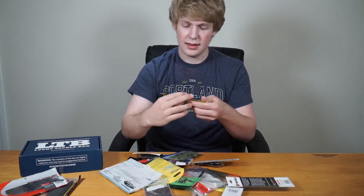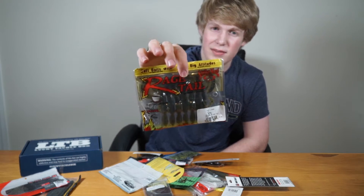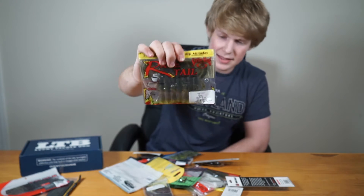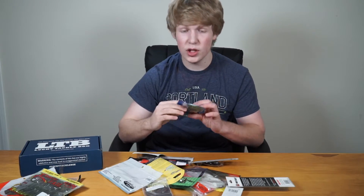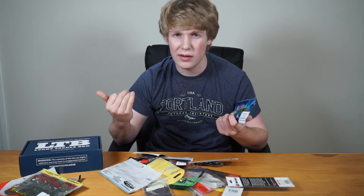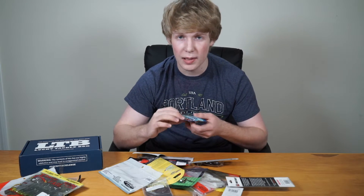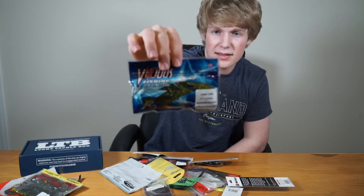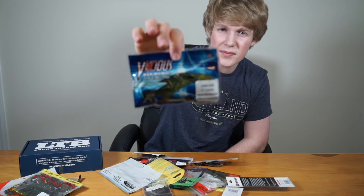Next are the Rage Tail Lizards — these work really well Texas rigged, or you can put them on jigs. They're coffee scented. We also have some Tubi Tubes in watermelon seed color. I don't fish tubes too much myself, but they're pretty good for smallmouth bass and they're salted.